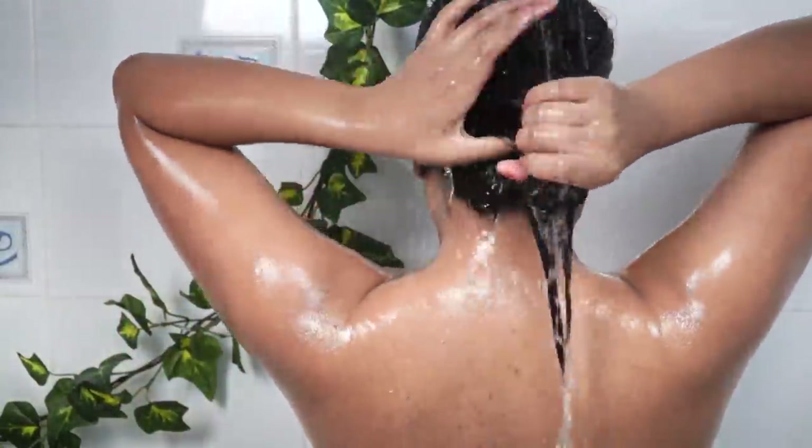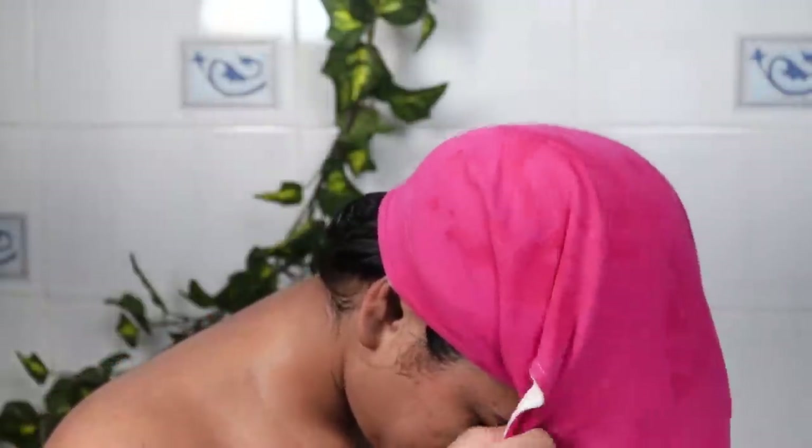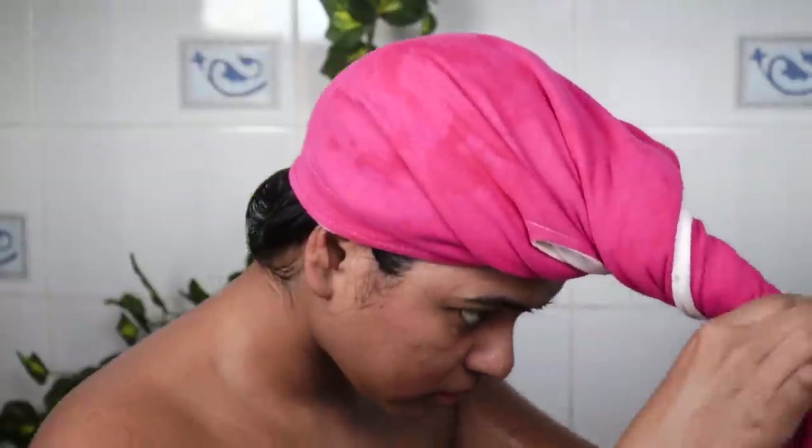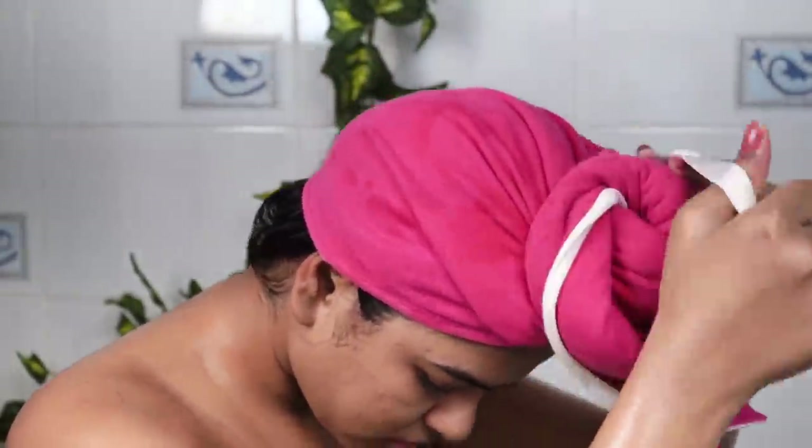After thoroughly rinsing my hair, I am going to use this microfiber head wrap. If you have seen my '10 Beauty Tools Must Have Part 2' video, you will know how good this product is. In about 10-15 minutes, it soaks up all the excess water really well.